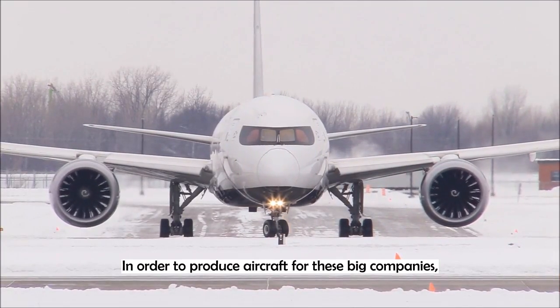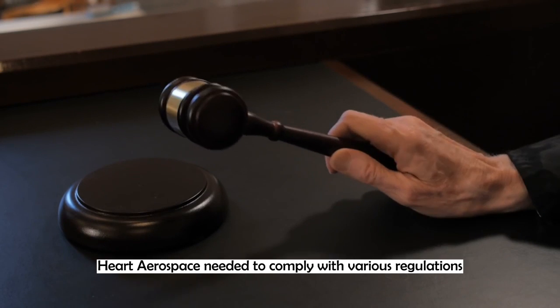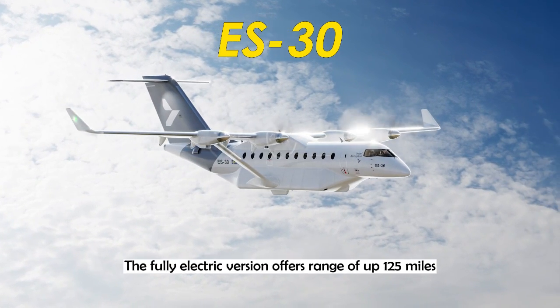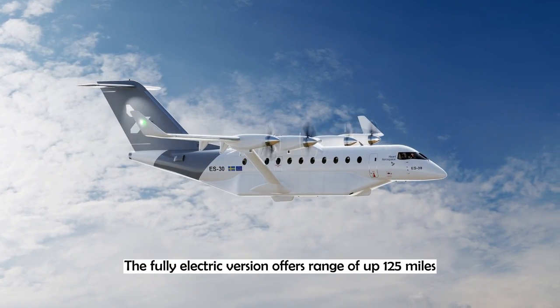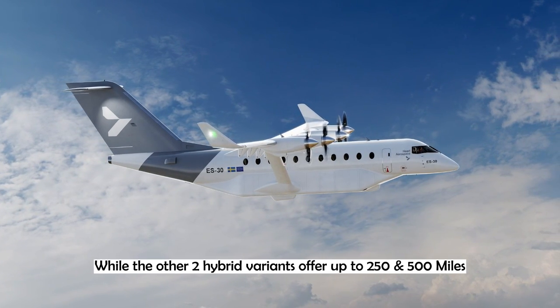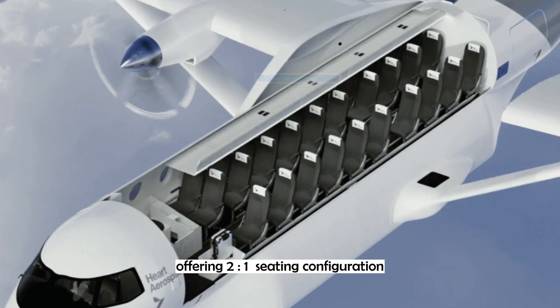In order to produce aircraft for these big companies, Heart Aerospace needed to comply with various regulations. So they came up with a better version called the ES-30. The fully electric version offers a range of up to 125 miles, while the other two hybrid variants offer up to 250 and 500 miles. This 30-seater aircraft has quite a unique seating, offering a 2-and-1 seating configuration.